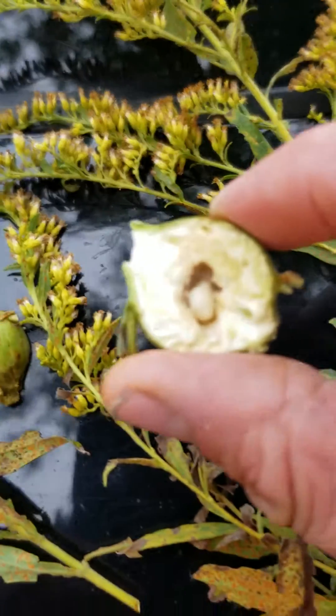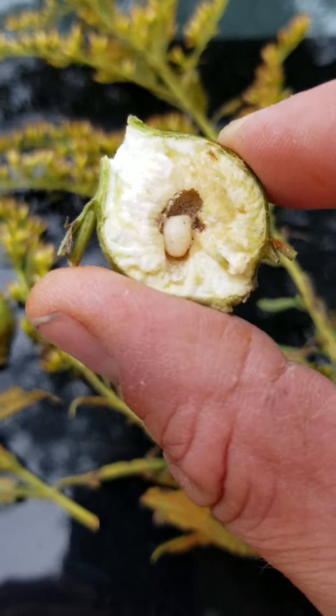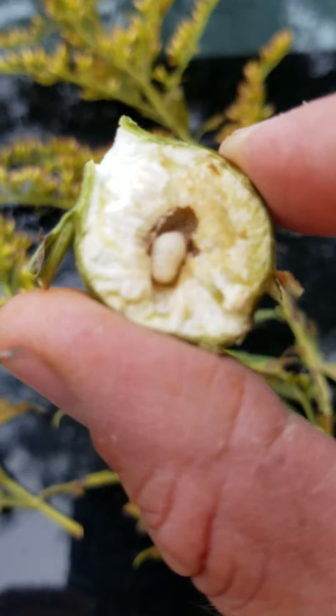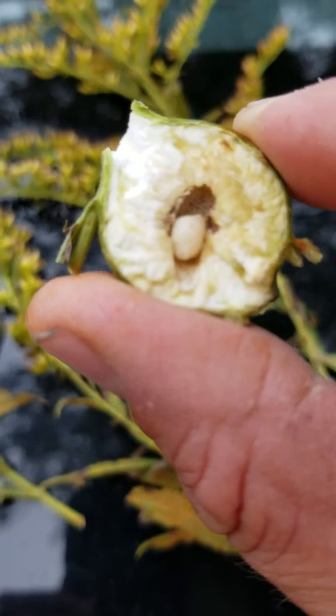These little guys will winter in here. They'll create a chemical called glycerine which freezes their bodies, and that allows them to survive over the winter.